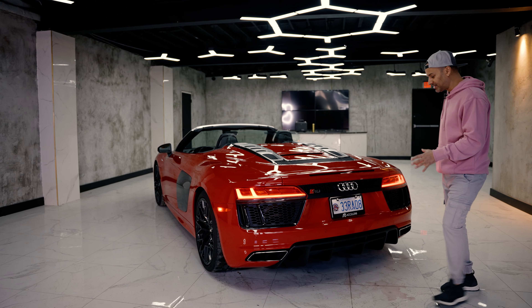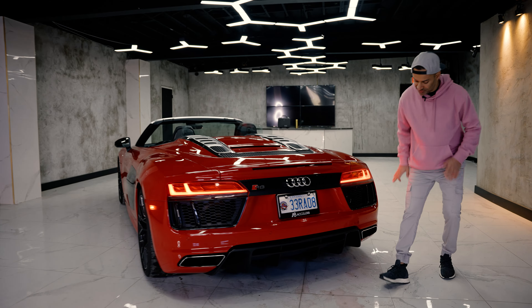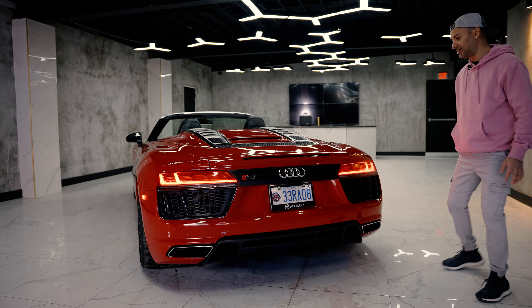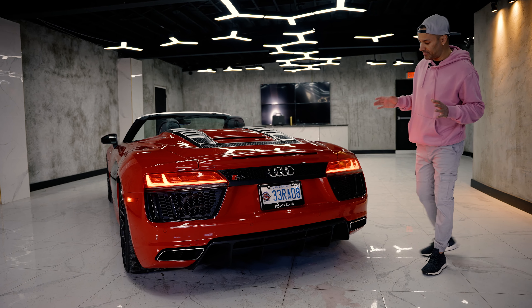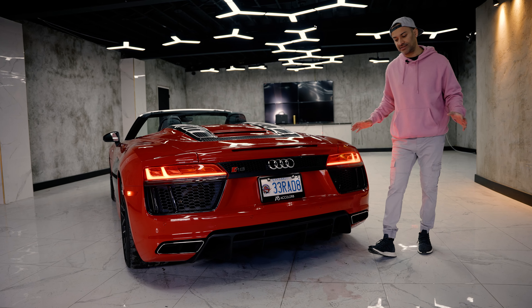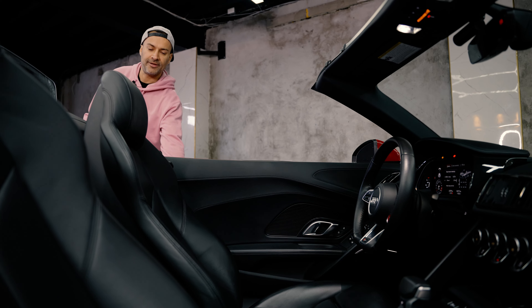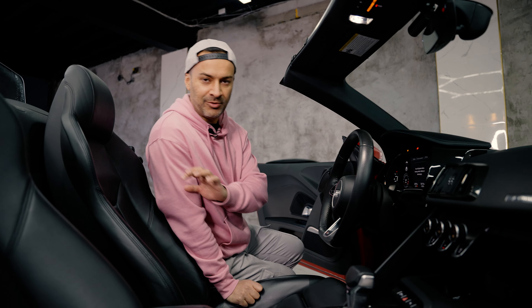What do you think about the exterior? The only thing on the back I don't like is I'd definitely change these chrome exhausts — I want black exhausts, maybe change the rear valence too. The spoiler is on the fence for me — I actually don't love big wing spoilers, I like the fact that it's clean. Clean spoiler or shopping cart spoiler?